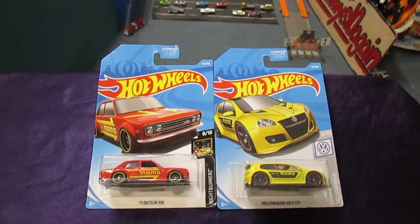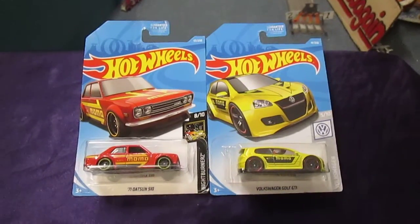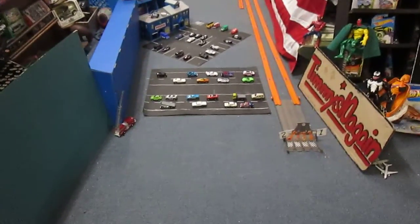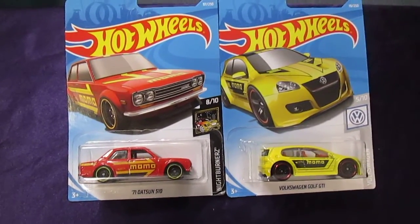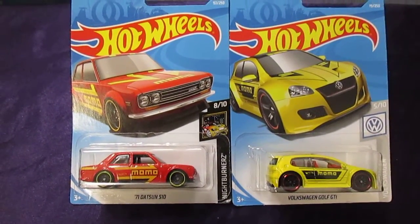Hello and welcome to Timmy's 10 again for an exciting race. I'm here with my daughter Carissa. Hello Carissa. Hi. And today we are going to have a race of Momos. We have the 71 Datsun 510 versus the Volkswagen Golf GTI.